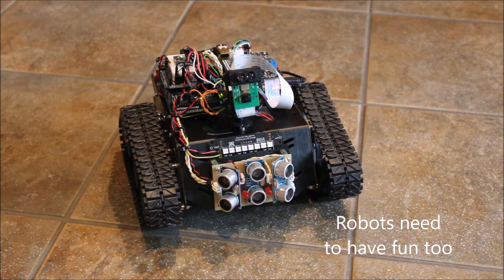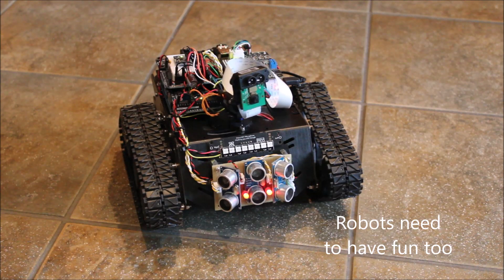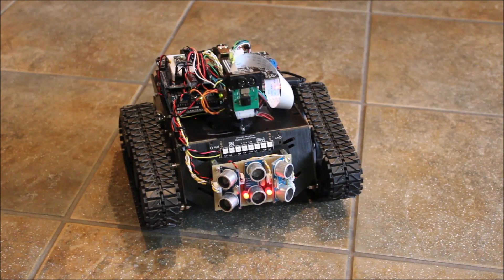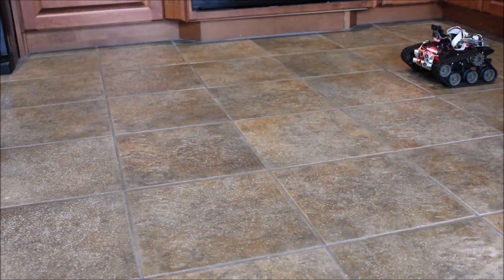Ok Google, impersonate a Dalek. Exterminate! Exterminate! Exterminate! Exterminate! Ok Google, forward 200.